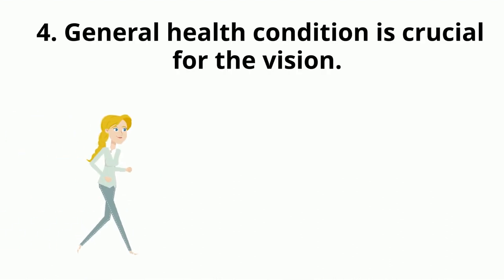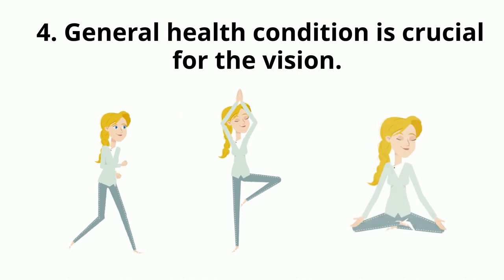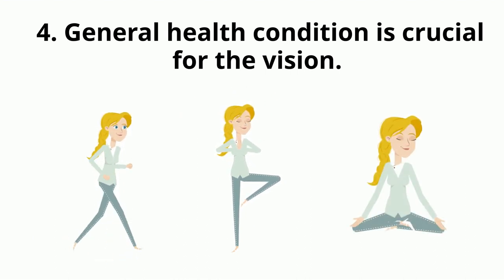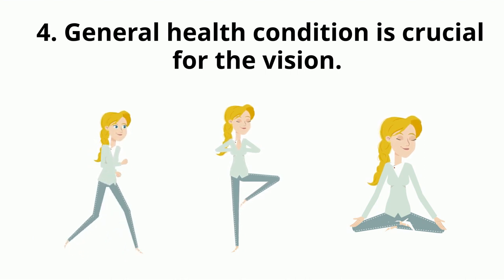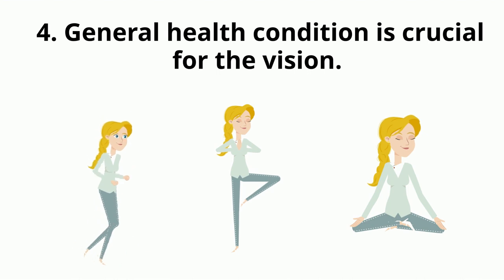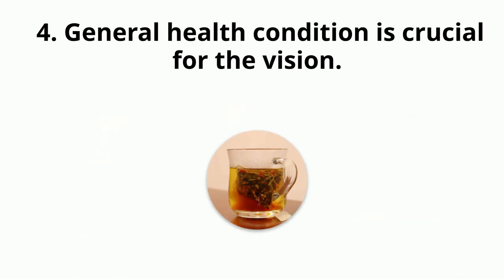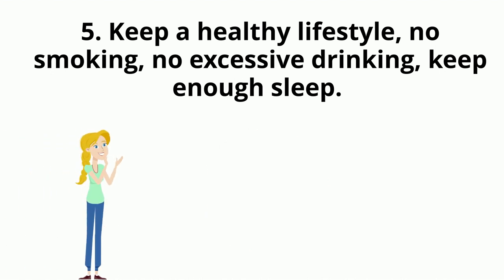General health condition is crucial for vision. Blood sugar and blood pressure levels affect visual function. Keep a positive attitude towards life and prevent depression and anxiety. Keep a healthy lifestyle: no smoking, no excessive drinking, and get enough sleep.